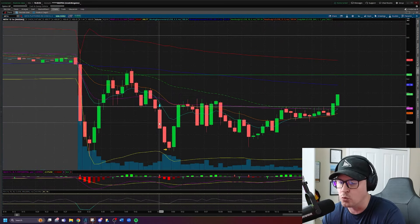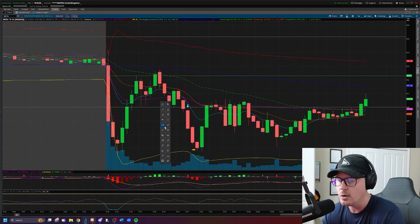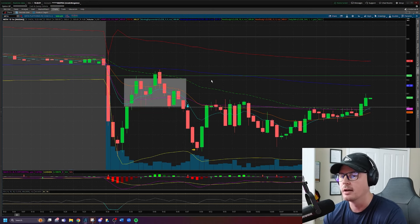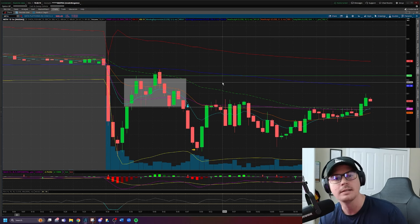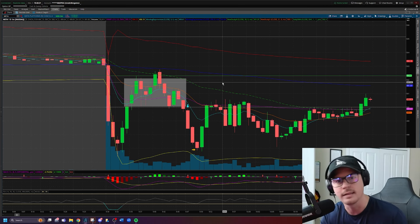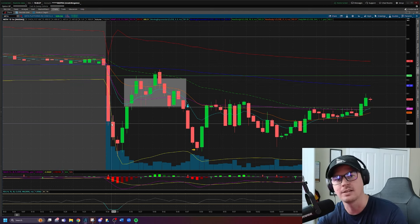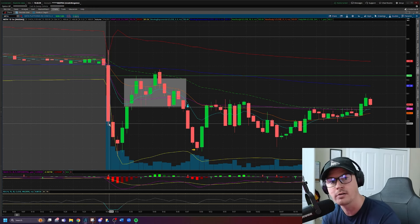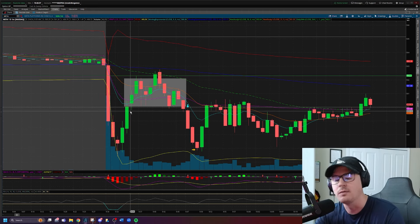Moving to the one-minute timeframe, that is right here on this breakdown. What I did was market buy into this weakness because we had a period of consolidation prior. Traders always ask me: Gates, how do you know when to market buy versus when to limit buy? My answer is if you have a period of consolidation prior to a break of a significant level, typically you want to market buy because it's already consolidated — you're not always going to get that perfect pullback retest. The other scenario is if you get a fast move through the trigger level without any consolidation, you want to wait and stay patient, not chase that move, and then wait for the pullback retest.